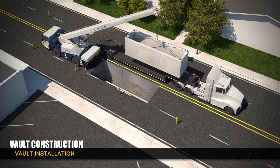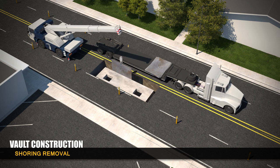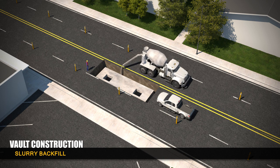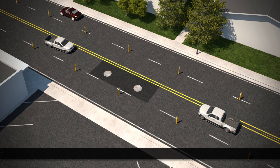A crane is used to lower precast sections of the vault into the hole. Once the vault is fully assembled, the shoring is removed and the area surrounding the vault is filled with a slurry backfill concrete mixture. Each vault has two access openings that are sealed with a cast iron manhole cover.